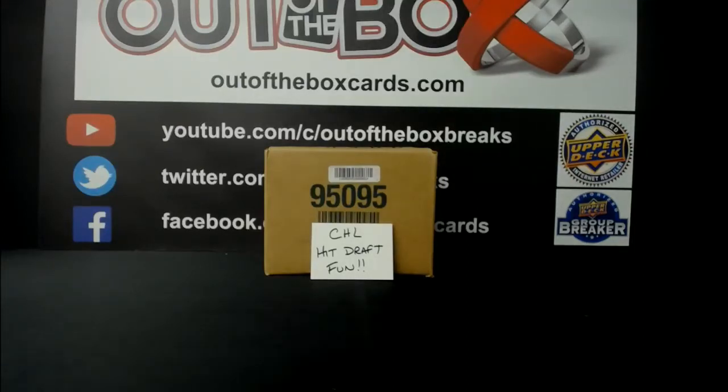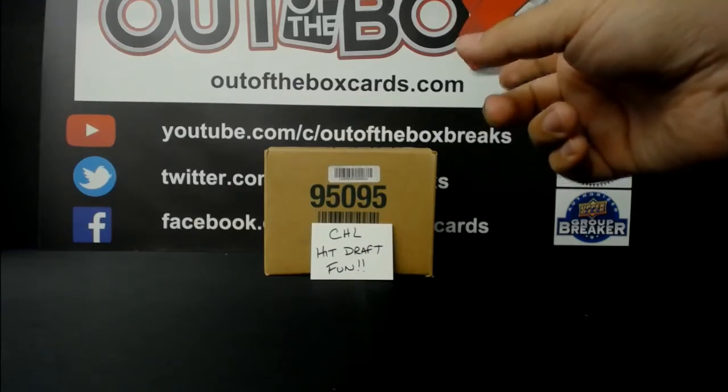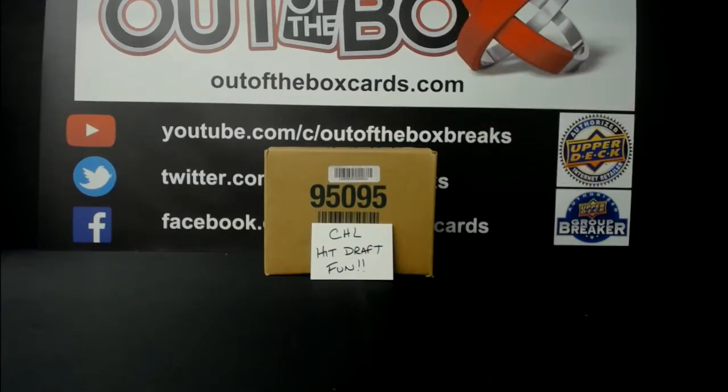All right, good evening everyone. Out of the Box Breaks kicking off our draft night break fun with our first CHL hit draft. So this is great, we're gonna start with break 7431. You guys know how these hit drafts work. If you're not in the room, I will do my best to pick for you. If you are in the room, try to pick as quick as you can. We've got Rob Laird, Kodiak Shawn, Jasmeet, John Denome, Christopher Ross, and Silver 016.